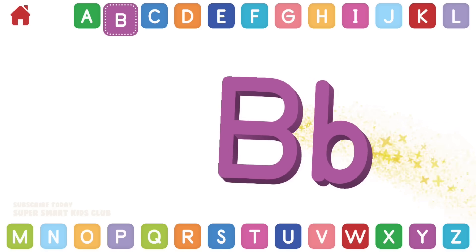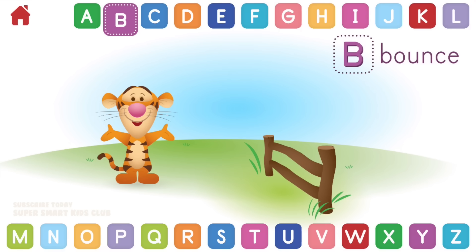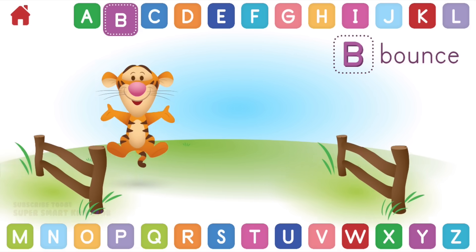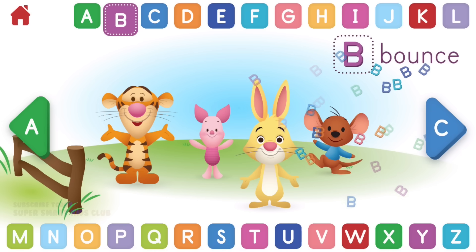Let's learn about the letter B. B makes the sound B. Can you help Tigger bounce? Brilliant bouncing! B, bounce.